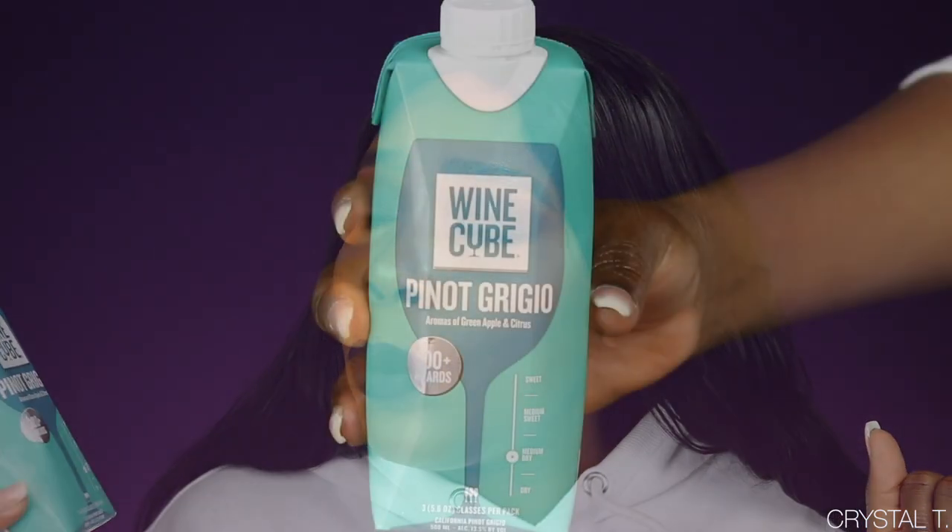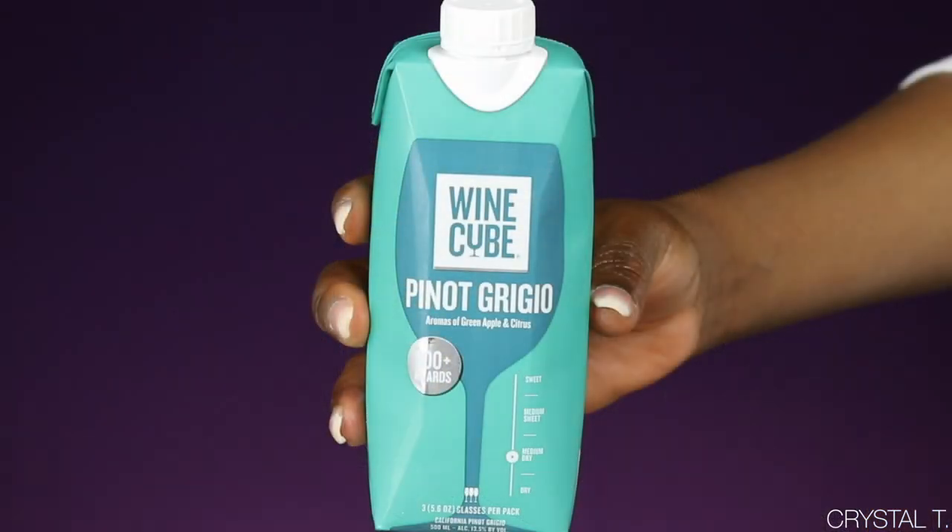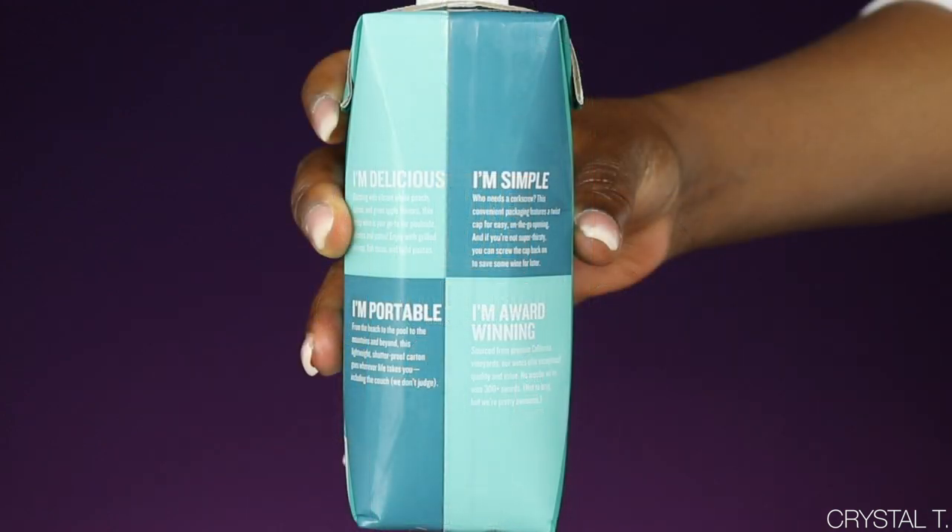These wines have received over 300 plus awards, so I'm super excited to try them. The Pinot Grigio says it's going to have aromas of green apple and citrus. Under the flavor description it says bursting with vibrant white peach, citrus, and green apple flavors. This crisp wine is your go-to for poolside picnics and patios. Enjoy with grilled shrimp, fish tacos, and light pastas.